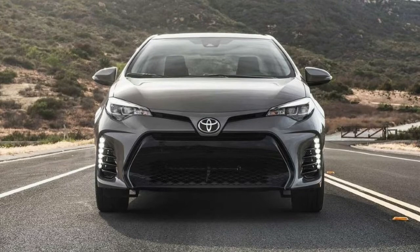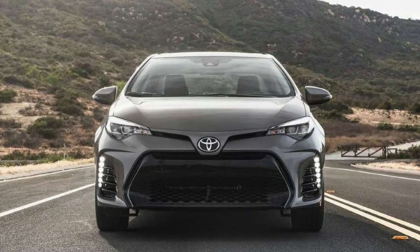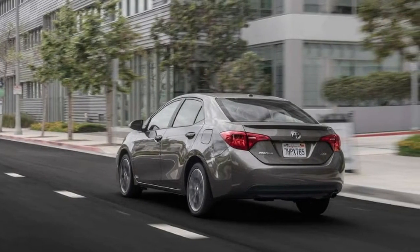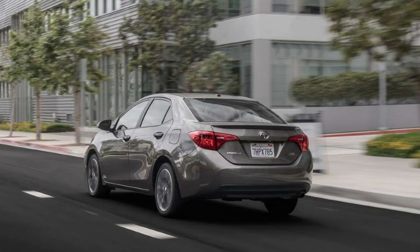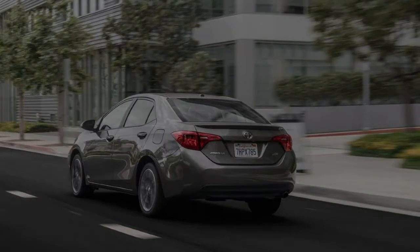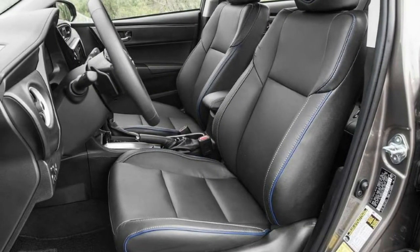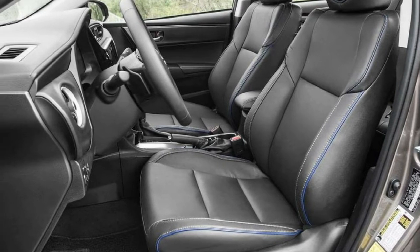Although the 2018 Corolla XSE we recently tested benefits from several updates added since its 2014 redesign, the segment as a whole has changed drastically. Among other things, the popularity of crossovers has eaten into compact car sales, advanced technology and safety features have gone mainstream, and turbocharged engines are no longer reserved for performance models.